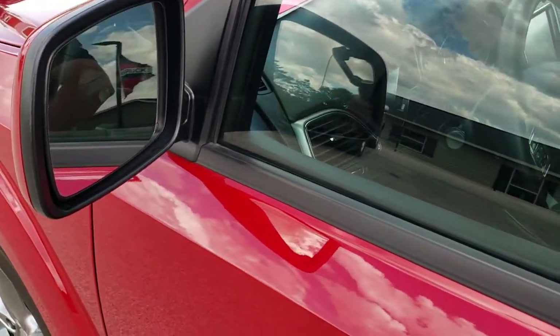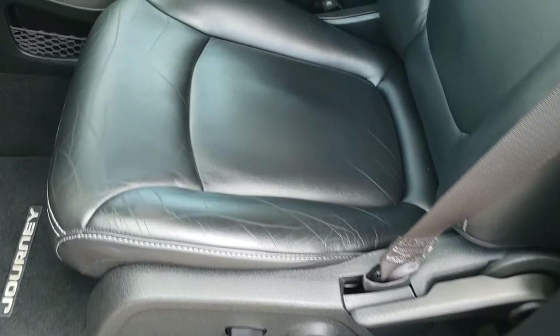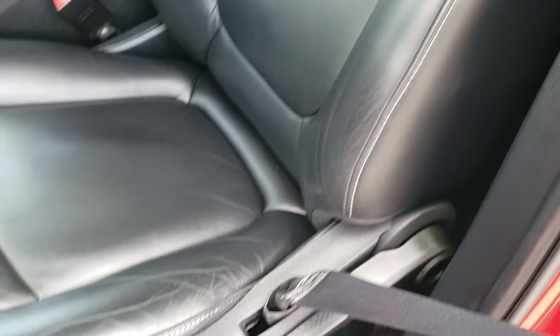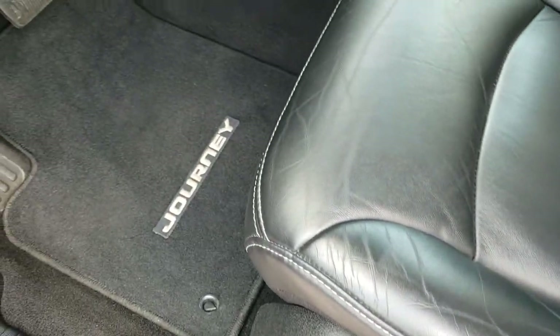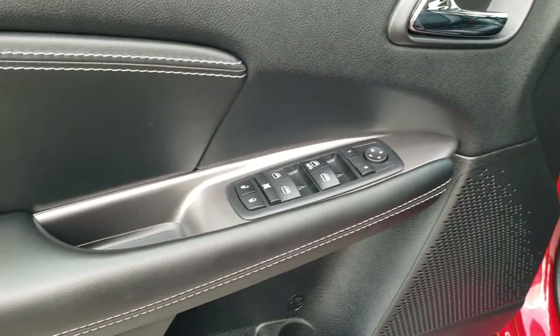Inside, the Crossroad Plus package gives you the black leather interior. No rips or tears on these seats. Both front seats are heated. You do get a power driver's seat with lumbar, factory floor mats, auto headlamps, power windows, power locks, and power mirrors.